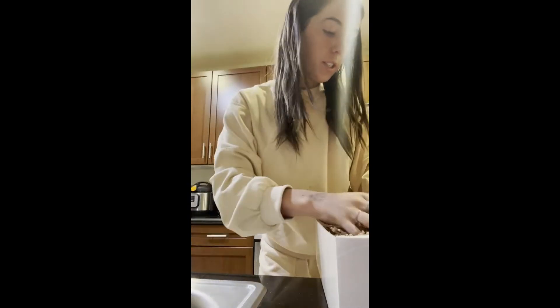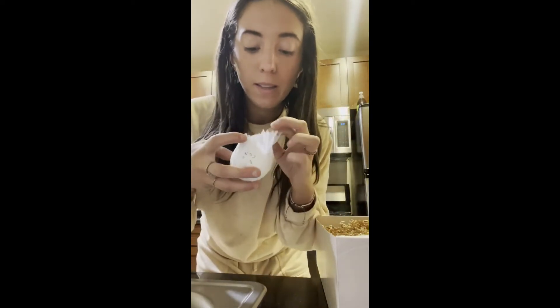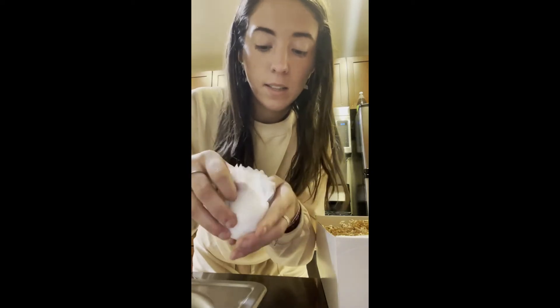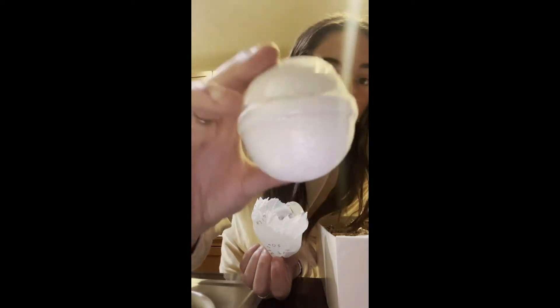And then getting into this cute little package, we first have an oatmeal honey bath bomb. And it just smells amazing. It's in this little plastic wrap inside of it, which is good, so it won't get everywhere. But I can still smell it through here and it smells so good.